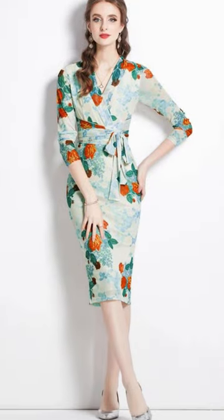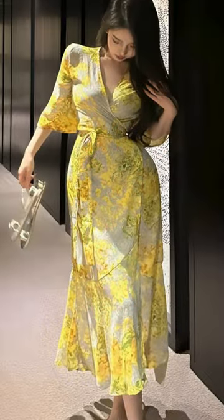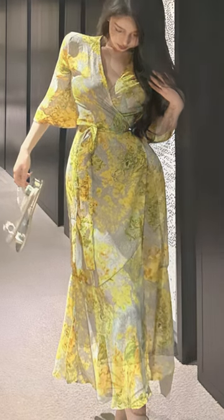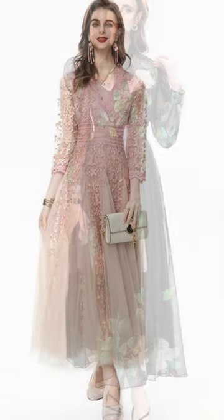As for the dress length and style, midi, maxi, A-line, or wrap dresses tailored for comfort and elegance can be perfect choices to flatter various body types and suit different wedding settings.